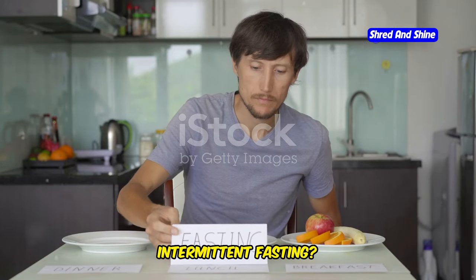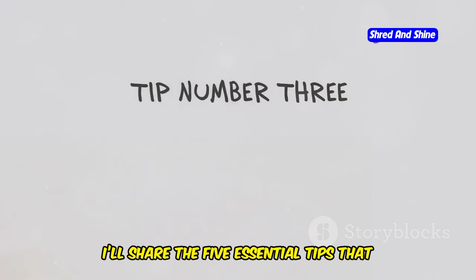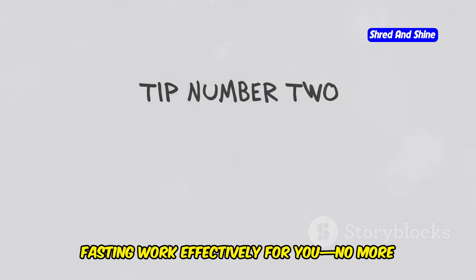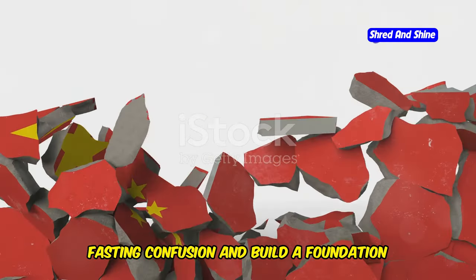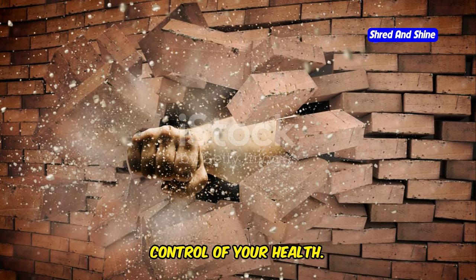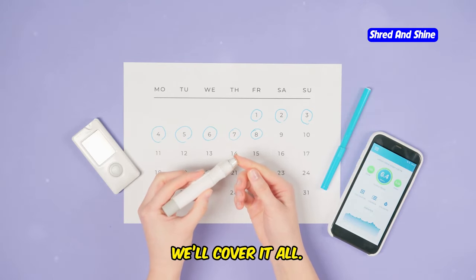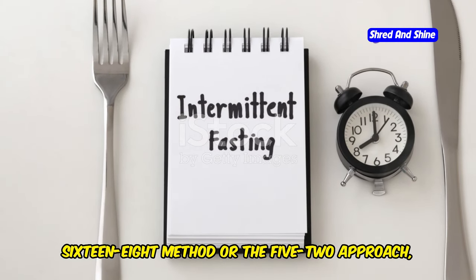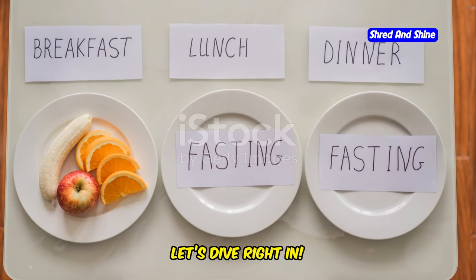Are you struggling to stick to intermittent fasting? Don't worry, we've all been there. In this video, I'll share the five essential tips that every beginner needs to make intermittent fasting work effectively for you. No more hunger pangs, no more confusion. We're going to break down the walls of fasting confusion and build a foundation of knowledge that will empower you to take control of your health. From simple scheduling techniques to understanding your body's hunger cues, we'll cover it all. Get ready to discover how intermittent fasting in its various forms like the 16-8 method or the 5-2 approach can be tailored to your lifestyle. Let's dive right in.